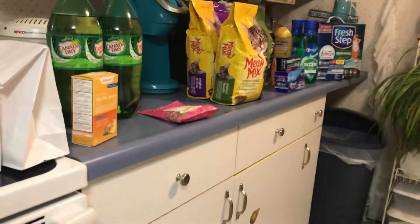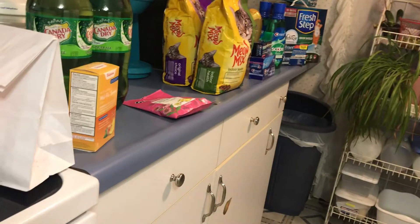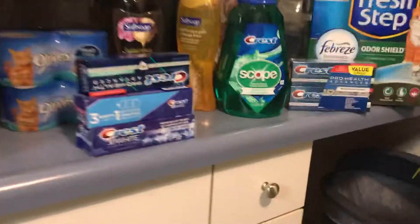Hi everybody, this is my Walgreens haul. I did not know what I was going to do. I had some idea, but it didn't go as planned, but it still worked out.